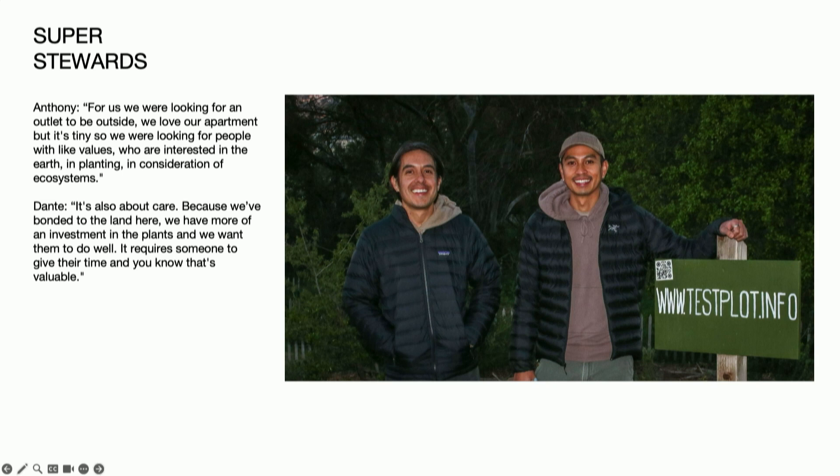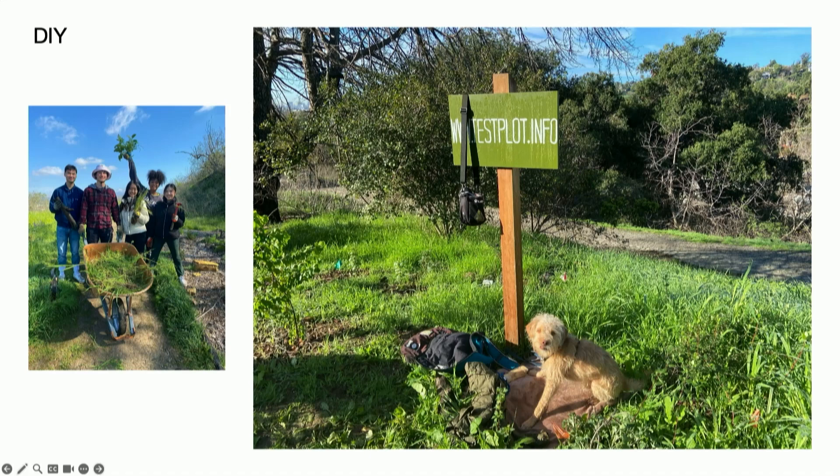Dante and Anthony are some of those stewards — they've now been working with us for the last three years. Anthony says: 'For us we were looking for an outlet to be outside. We love our apartment but it's tiny, so we were looking for people with like values who are interested in the earth and planting in consideration of ecosystems.' Dante says: 'It's also about care because we've bonded to the land here — we have more of an investment in the plants and we want them to do well. It requires someone to give their time, and you know that's valuable.' The folks who are working with us come back time and time again — it's not just a one-time beach cleanup. We set up schedules so that people like Dante and Anthony can drop by on their own schedule, supporting this kind of cultural learning and experimentation like you saw with the Rainbow River.